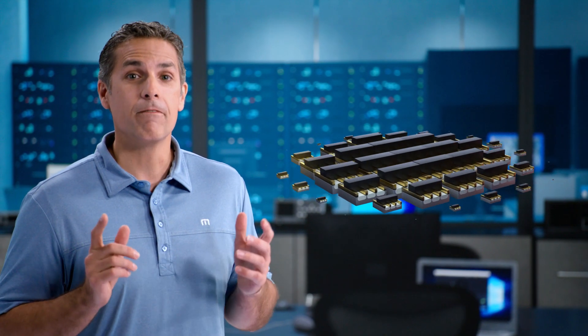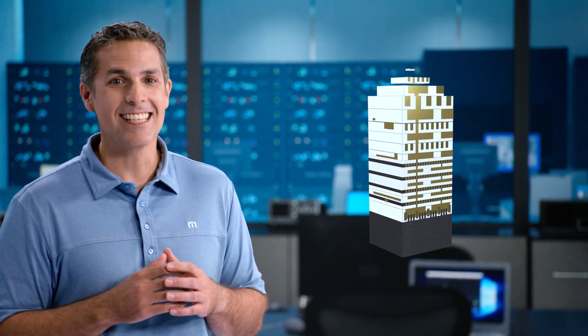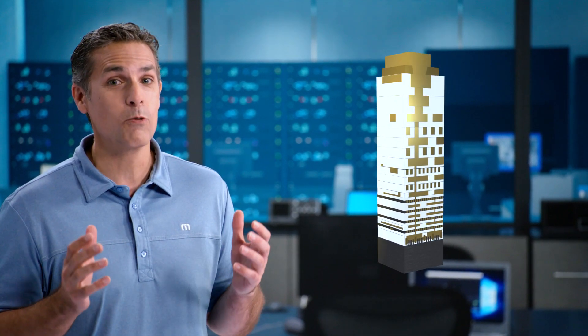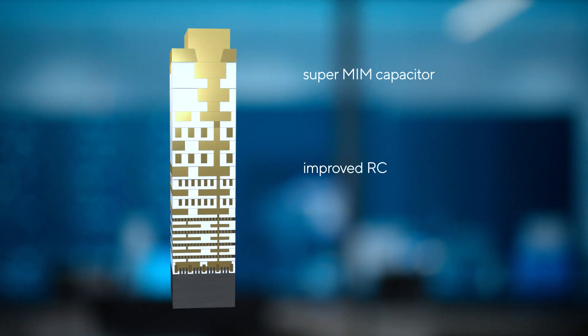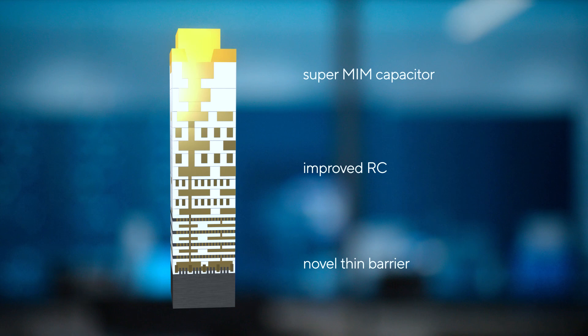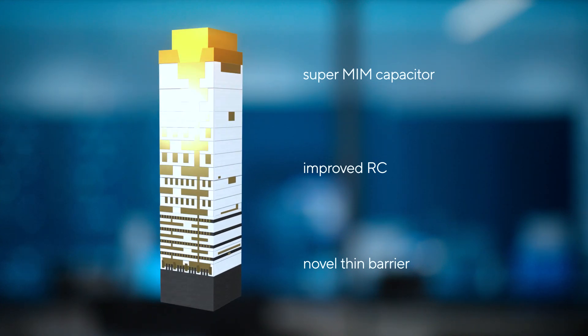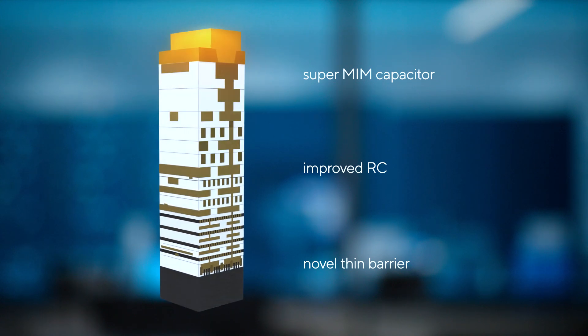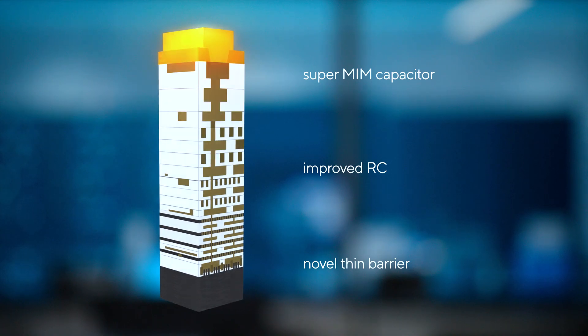The third and final step we took was we completely redefined the metal stack. The metal stack is the true secret sauce for Tiger Lake. We greatly improved the resistance of the lower-to-mid layers and vias, which are heavily utilized. We also added two additional high-performance layers at the top to ensure we could reach peak frequencies with little voltage roll-off. We also dramatically enhanced the memcap capabilities by greater than 4x to ensure a rapid and solid power delivery response for high CPU-intensity workloads.